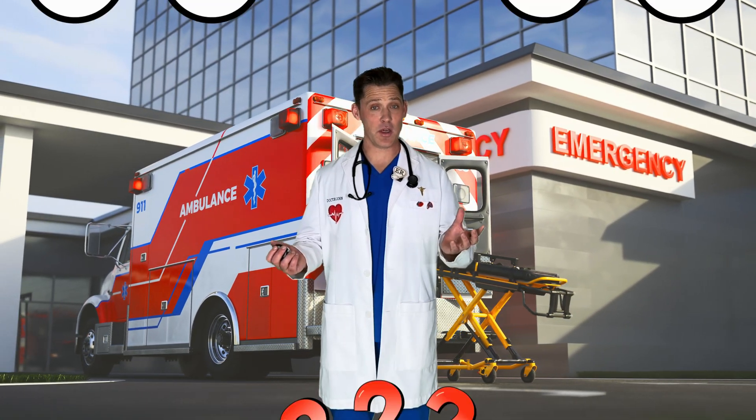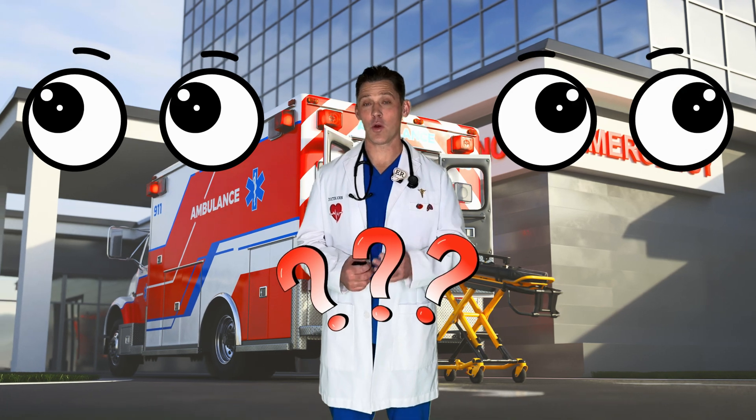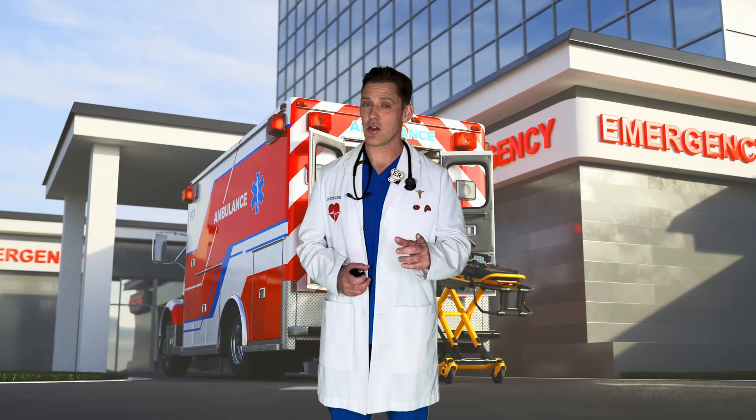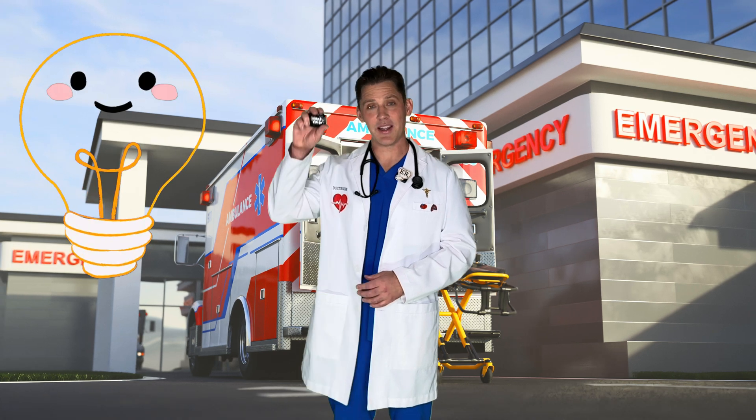Hi, I'm Dr. John. Have you ever wondered how the eyes work? Well today, we're going to learn all about the eyes. And to start, we're going to have to learn something about light.